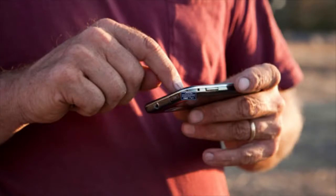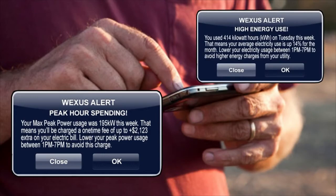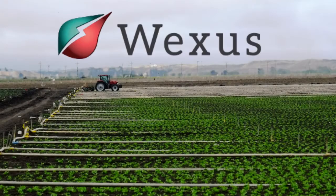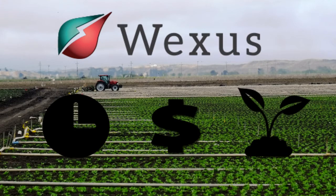Our customized alerts help you detect peak charges and excessive water and energy usage. With Wexis, we'll work together to save you time, money, and the future of our farms.